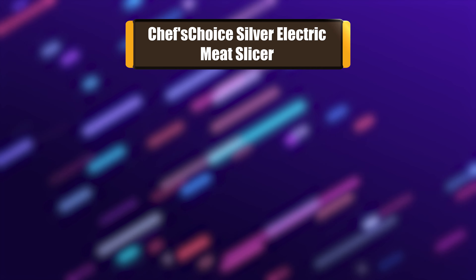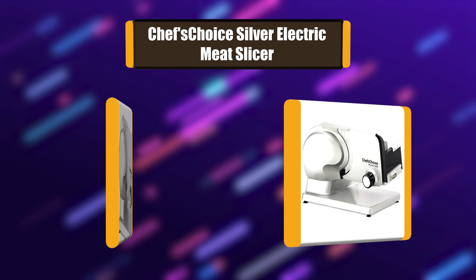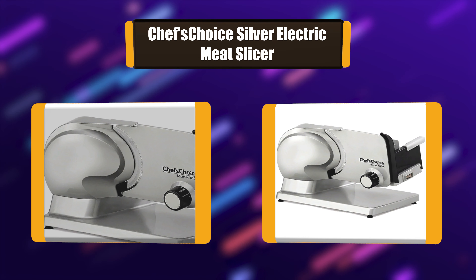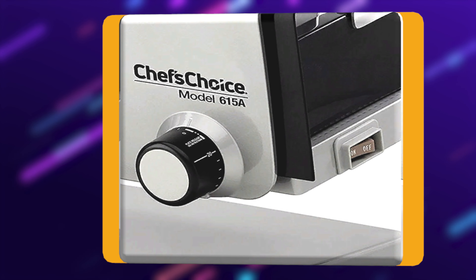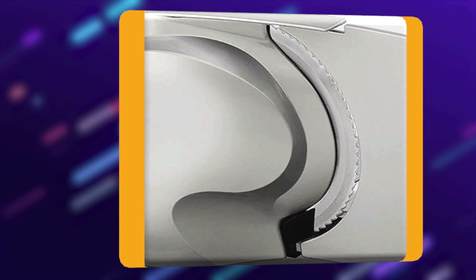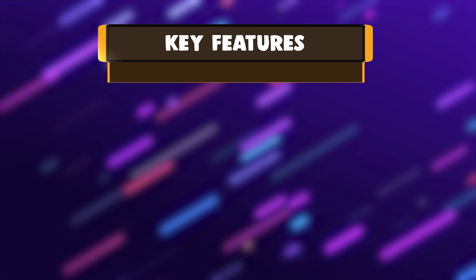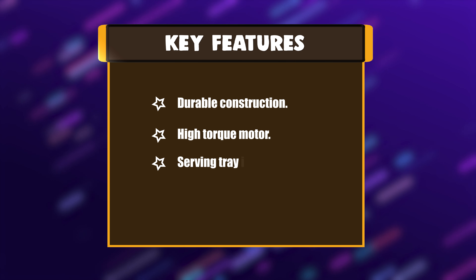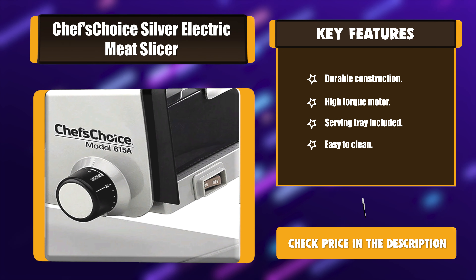Number 6: Checha Silver Electric Meat Slicer. This slicer comes handsomely styled and engineered for power, efficiency, and smooth operation. It's the perfect solution for outdoor enthusiasts. It boasts an impressive 120 watts power rating and is engineered with a cool running, high torque motor and reliable smooth gear drive for continuous slicing operation. Key features: dual construction, high torque motor, serving tray included, easy to clean.